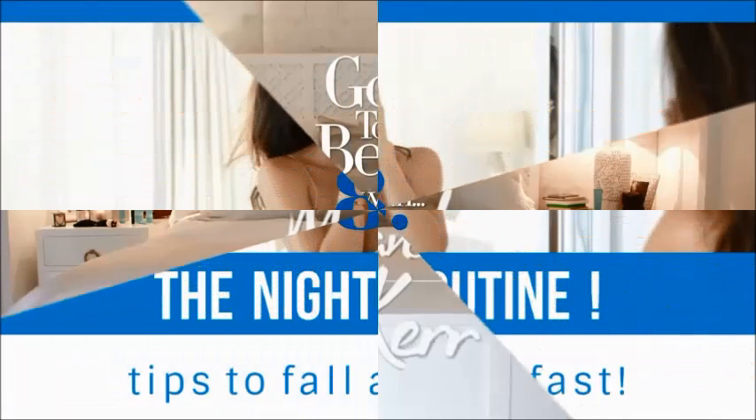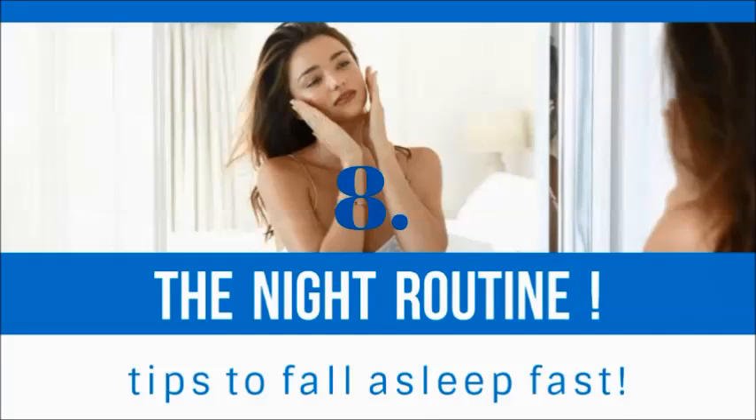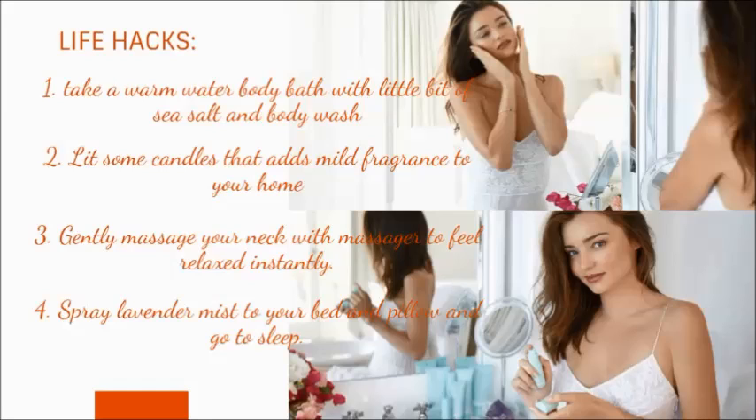Let's move to the night routine, with some tips to fall asleep. When you come back home after traveling or a hectic schedule, take a warm water bath with sea salt and body wash. Light some candles that add fragrance to your home so it smells like heaven. Gently massage your neck with a massager to feel relaxed. This tip is especially for those who have trouble falling asleep. Finally, spray lavender mist or any mist you love on your bed and pillow, and go to sleep. Good night.